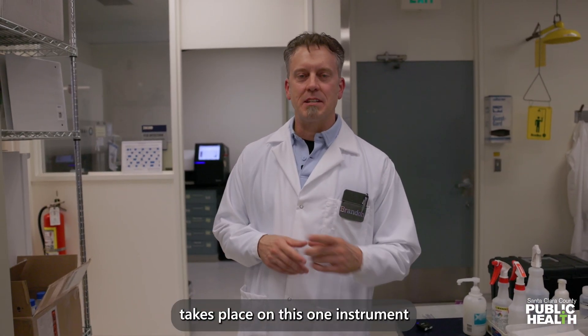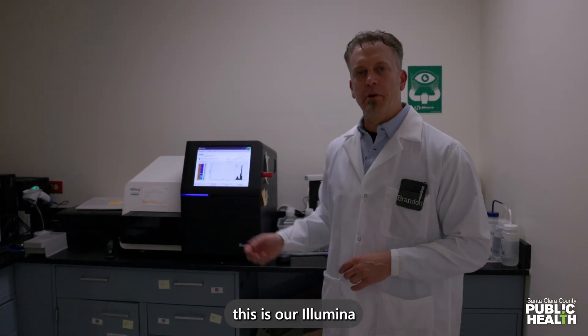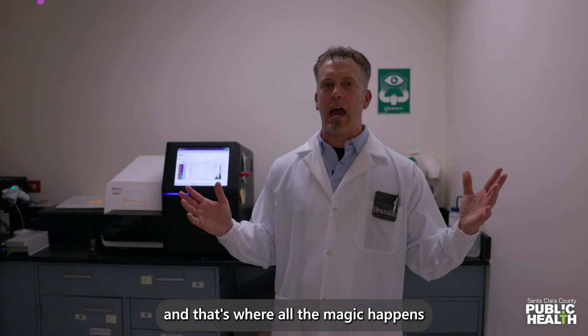All of our genomic sequencing takes place on this one instrument. Follow me. This is our Illumina iSeq. We put the samples in there, and that's where all the magic happens.